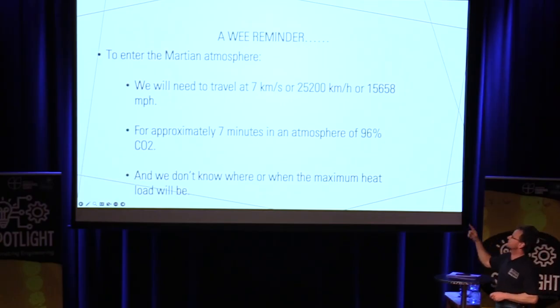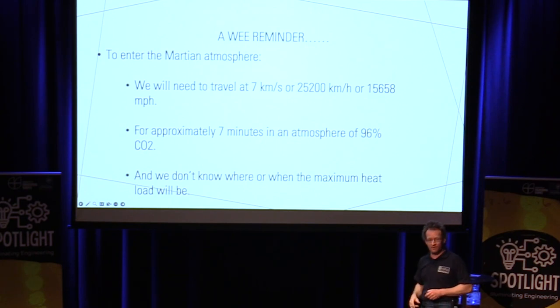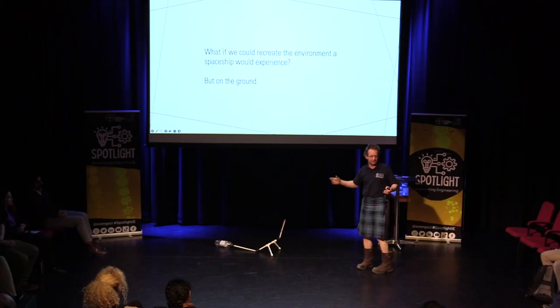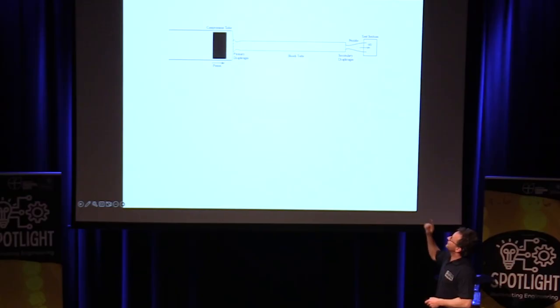So we will need to go at seven kilometres per second, about seven minutes give or take, and we still need to figure out where the maximum heat will always be. What if we could recreate that environment on the ground? And that's what we do in Osney — because naturally, Osney is the best place to make a hypersonic wind tunnel.